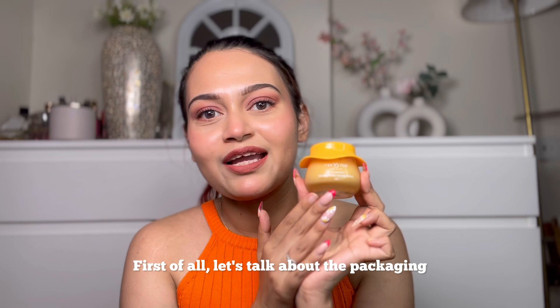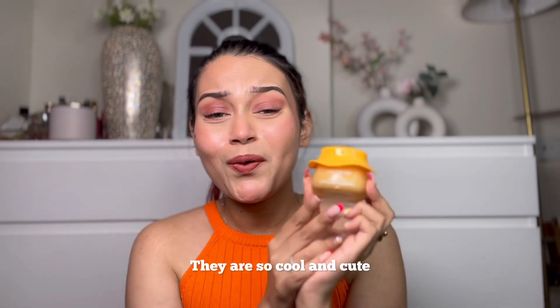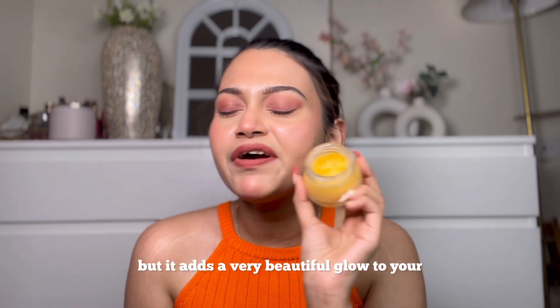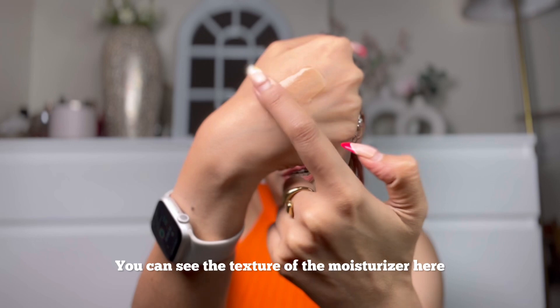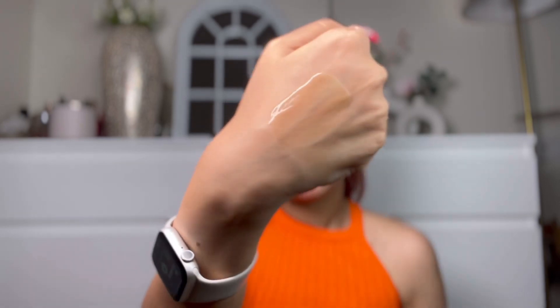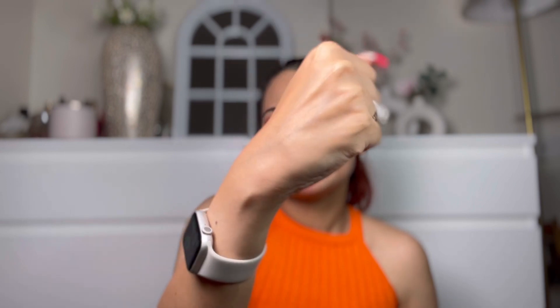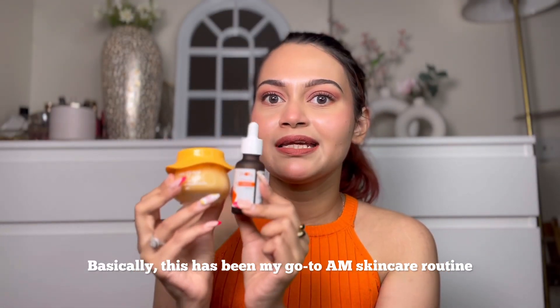I've also been using the Dot and Key Vitamin C plus E Super Bright Moisturizer. First, the packaging — I love Dot and Key's packaging, it's so cool and cute. It smells like Vitamin C orange. It's a very lightweight moisturizer but adds a beautiful glow to your skin the moment you apply it. You can see the texture here — it's super thin and look at the glow it's adding. These two products are budget-friendly and work wonders.